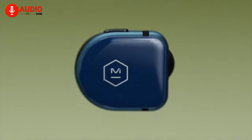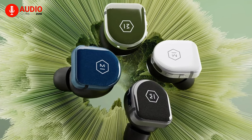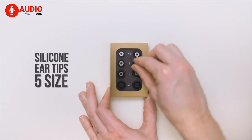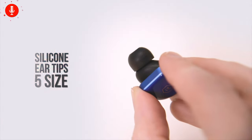Considering the Master & Dynamic MW08 is crafted from premium materials like ceramic, machined aluminum, and stainless steel, and comes included with interchangeable form-fitting silicone ear tips in five different sizes, this is the longest-running earbud you can get right now that comes with added benefits.